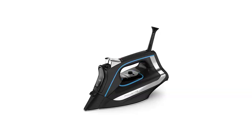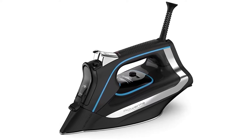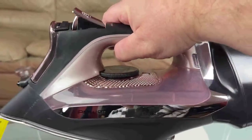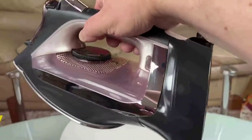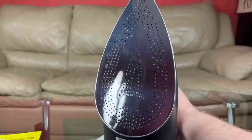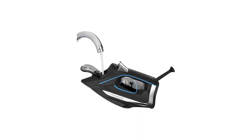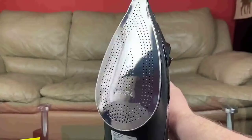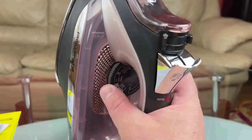Number 5. Rowenta DW3261 — 1725 Watt Advanced Iron. The Rowenta SmartTemp Steam Iron is made to iron all textiles at the best heat, without any temperature settings. Even though we haven't tried this specific model in our lab yet, we have tested a comparable Rowenta model with the same smart temperature feature. Add water to the reservoir, turn on the iron, and begin pressing.